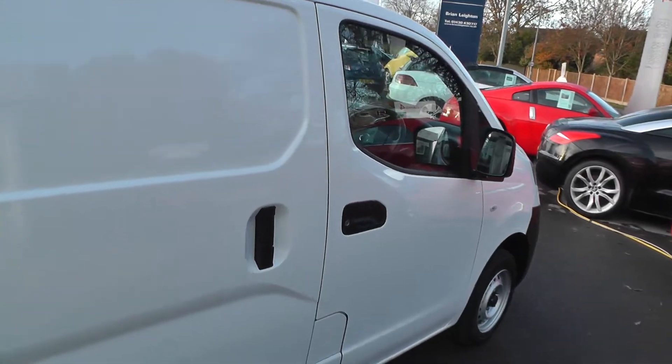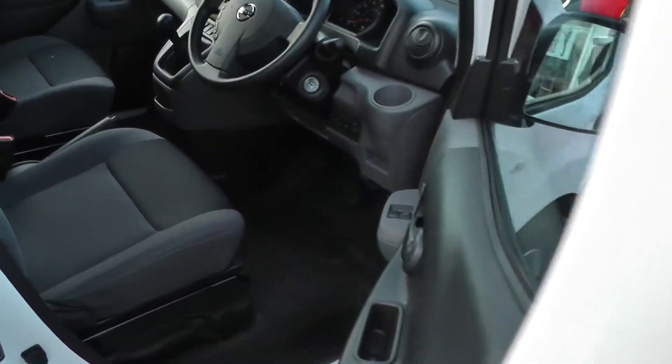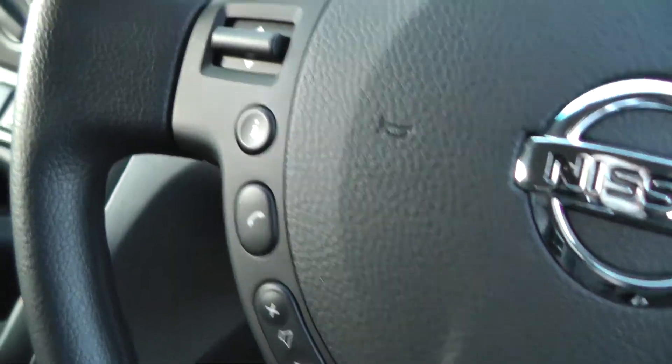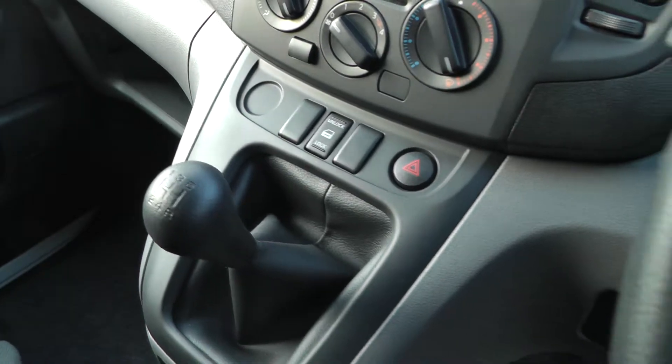It's the smallest van in the Nissan range which makes it very economical. And if you take a look inside, it has electric windows, electric wing mirrors, Bluetooth telephone preparation, radio CD player and a 5-speed manual gearbox.